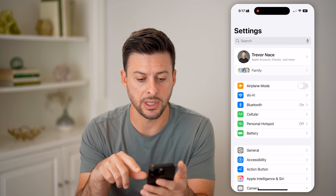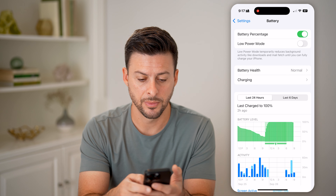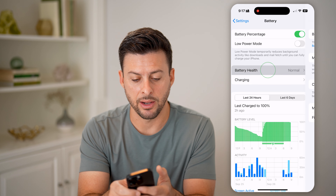Let's head into your Settings. Tap on Battery, right under Personal Hotspot, and then tap on Battery Health.